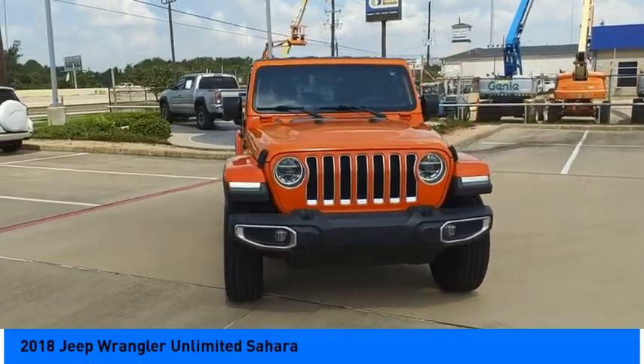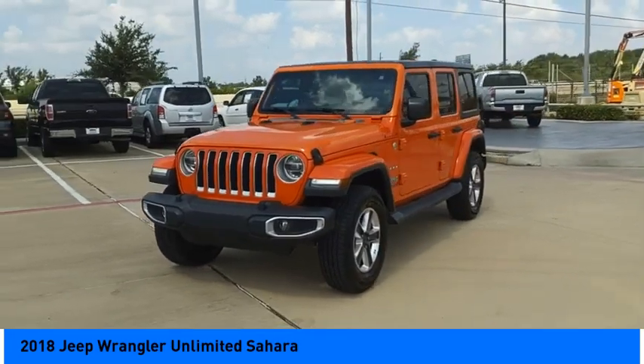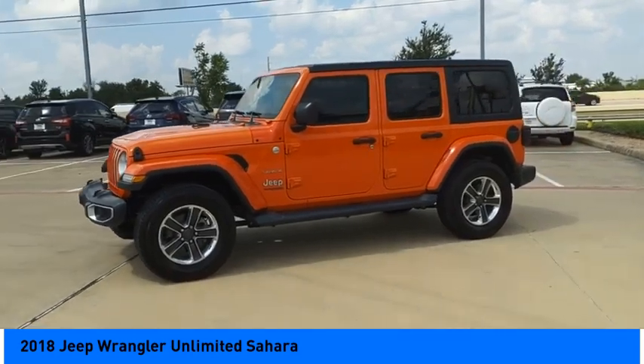Come test drive the 2018 Jeep Wrangler Unlimited. The Jeep Wrangler Unlimited is an on and off road capable vehicle that was made for you to enjoy.